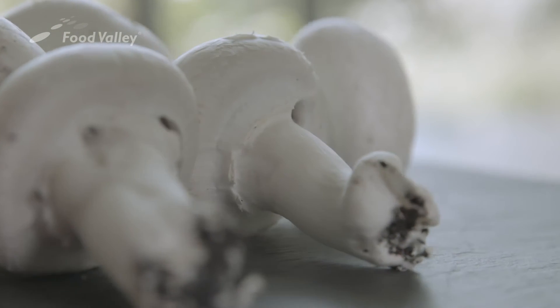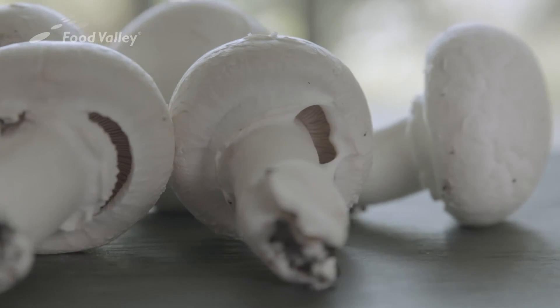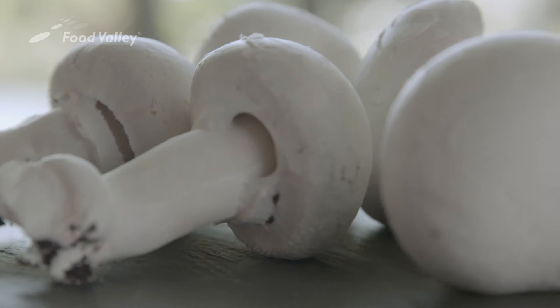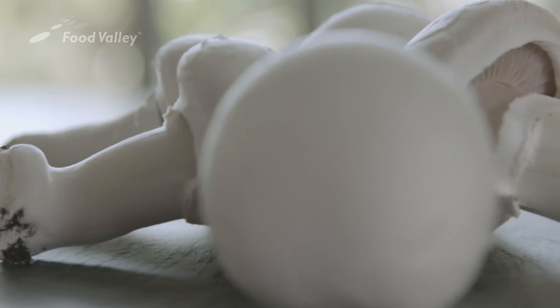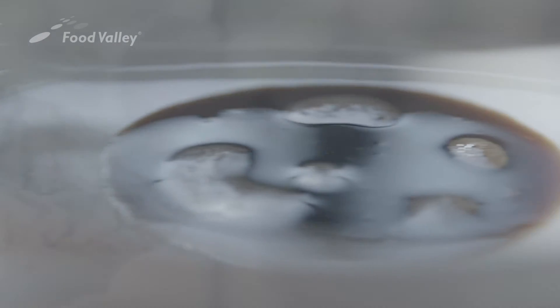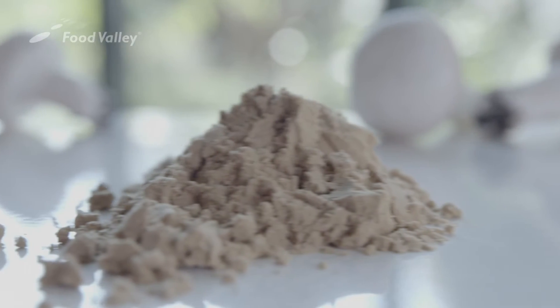The stem makes up about 25% of a mushroom, but mushroom stems are never used in fresh or preserved applications because consumers don't find them visually appealing. Rather than throwing them away, Shelter uses the stems and the cooking juice left over from mushroom processing to create liquid and powdered mushroom concentrates.